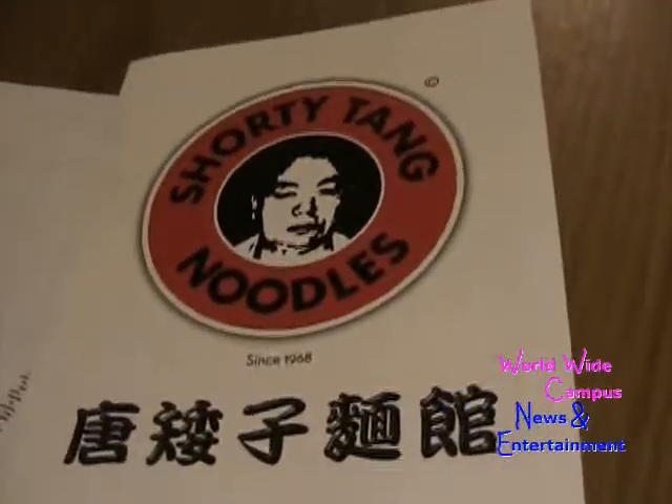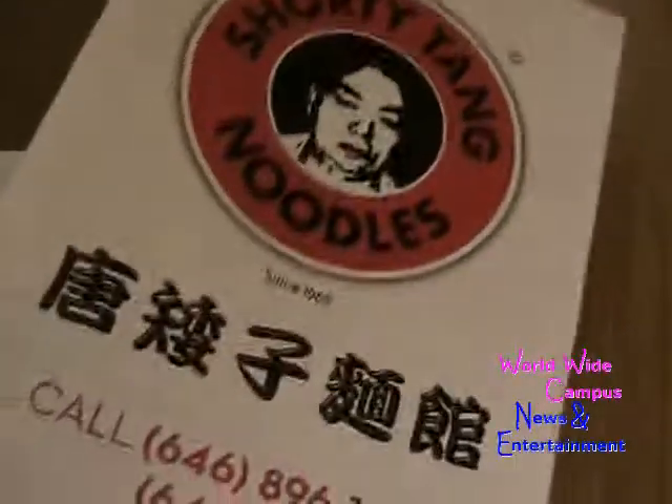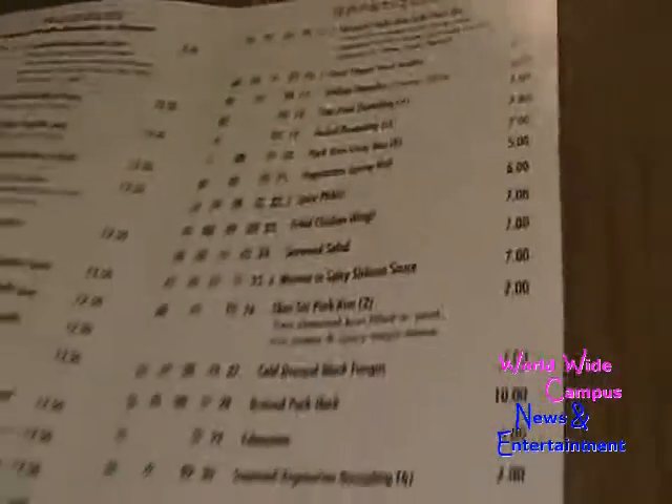Yesterday I was here for the Mid-Autumn Festival and the moon cake. Now I'm here for the short Italian noodles, but we are only half of us for those noodles. I'm trying to make it like every Chinese restaurant.